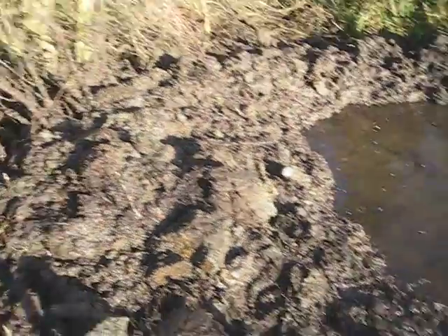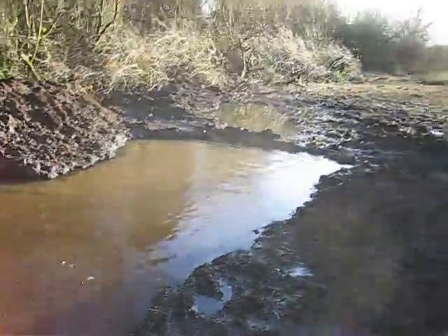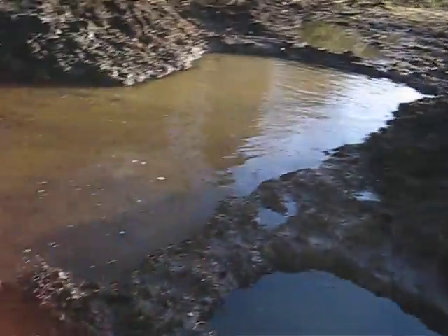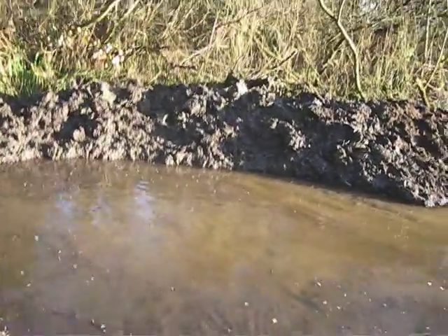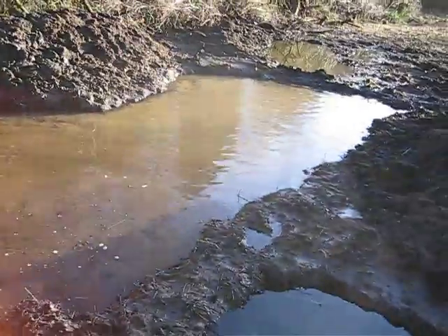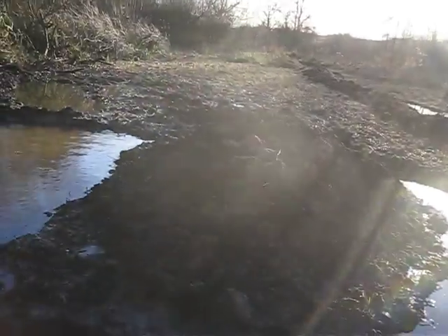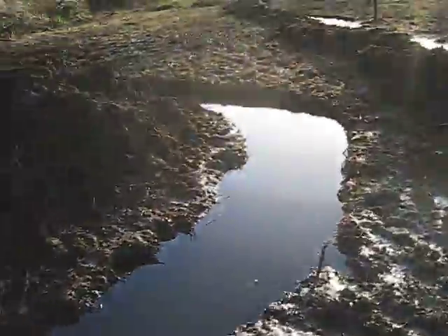Here we go — one pond, it must be the best part of 20 foot long and about 15 foot wide at the widest point. That's a reasonable size, and then we've got the moat that goes around the island. Let's get out of the sunlight.